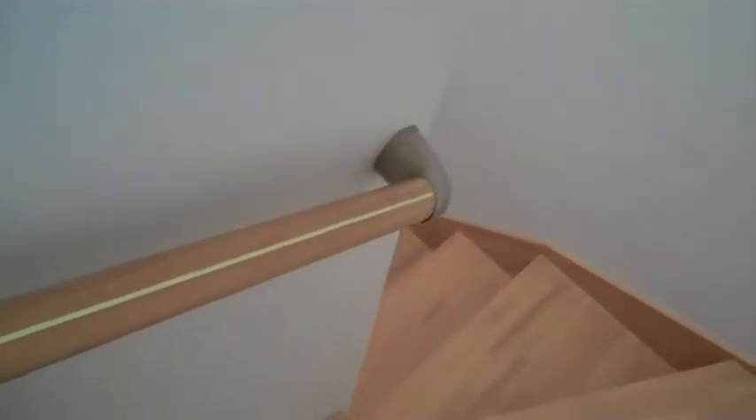Let's go down to the first floor and do a quick video. Going down the stairs — our handrail has a fluorescent strip in it so we can see it at night, but the stairs don't. We'll go down the stairs.